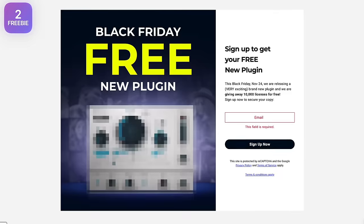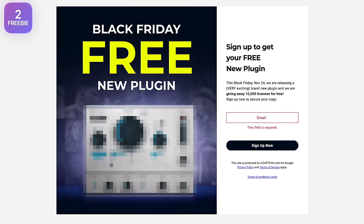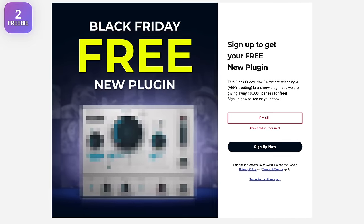Found another freebie: Waves is giving away a free plugin on Black Friday, but you have to sign up now to get it on that day. They've actually done this for the past three years. Who remembers what they gave away free last year? Comment below.